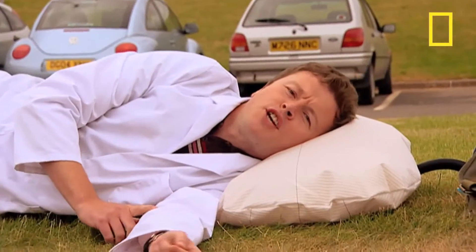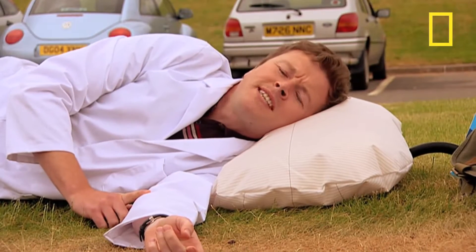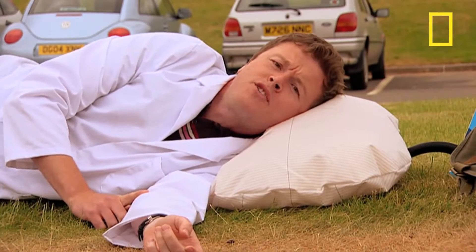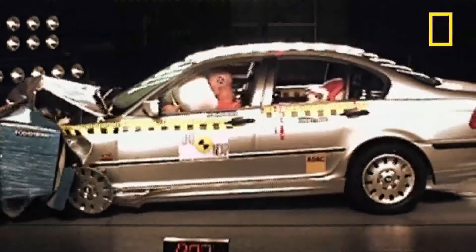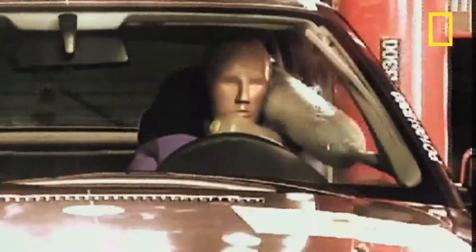The idea of using a giant balloon to cushion you if you crash has been around since the 1950s, yet it wasn't until 1974 that General Motors offered the first commercial car with a driver-side airbag. Today all new American cars and 91% of all new European cars are fitted with airbags.